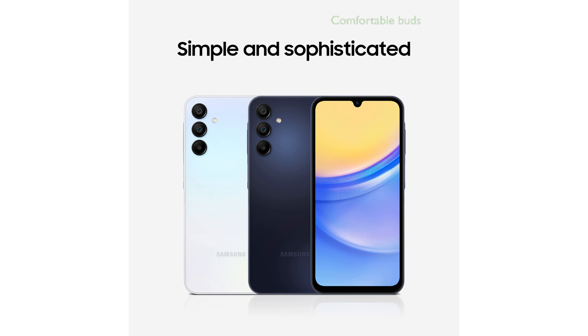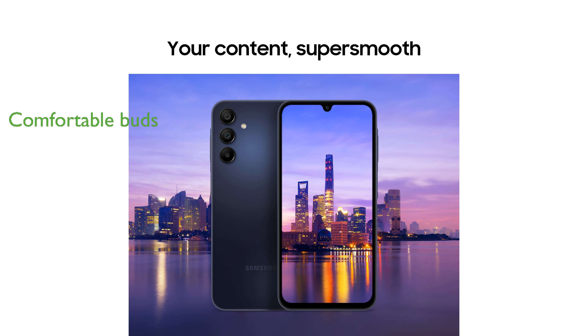The included Galaxy Buds FE are designed for all-day comfort with a new wingtip design that keeps them securely in place. Active noise cancellation in the Galaxy Buds FE lets you hear what you want and block out what you do not, enhancing your audio experience.